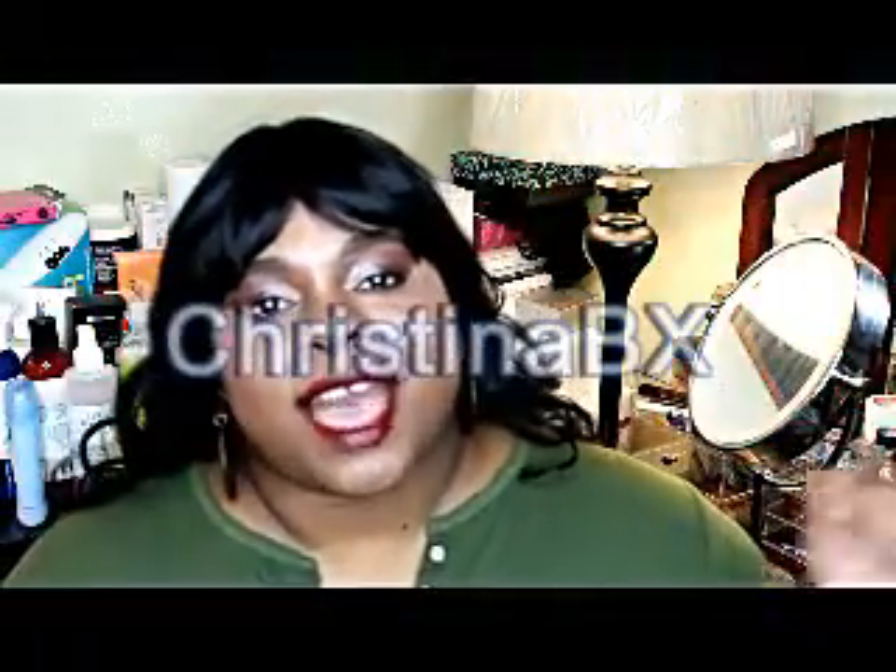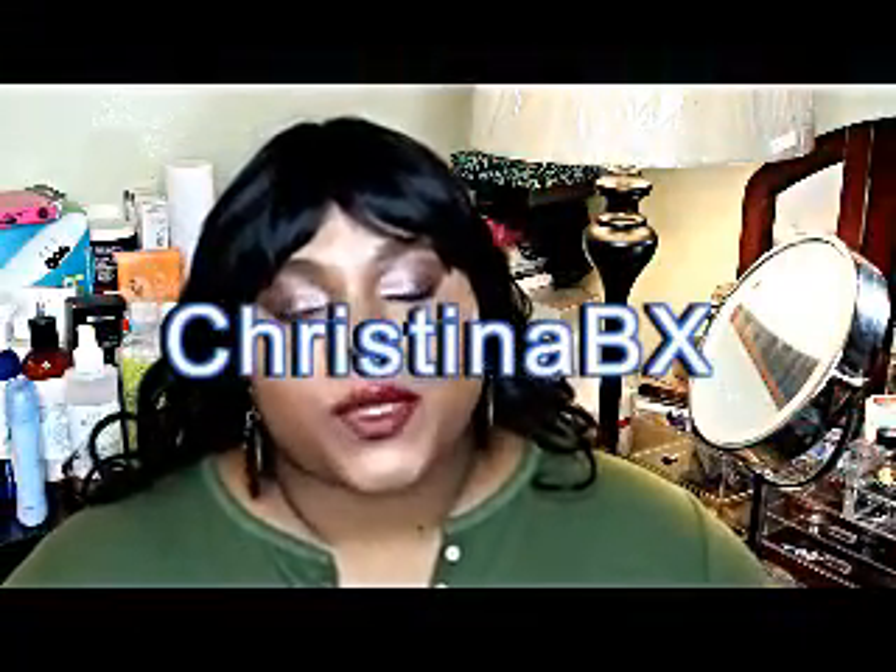Hi everyone, this is Christina BX and I'm coming in with another one. This video is going to be about new products that I have been able to get my hands on and my review of those new products. So if you're interested, stay tuned.